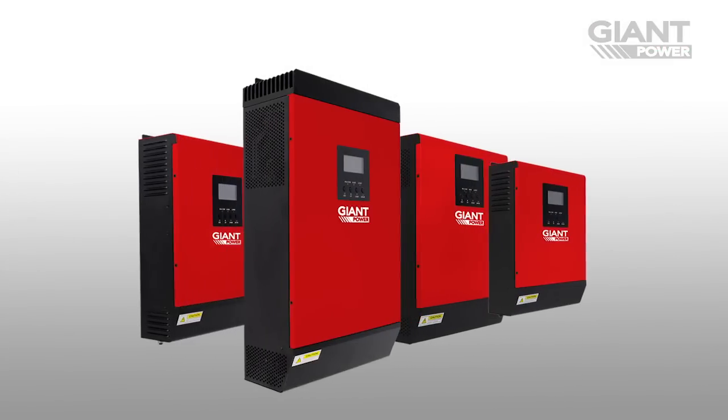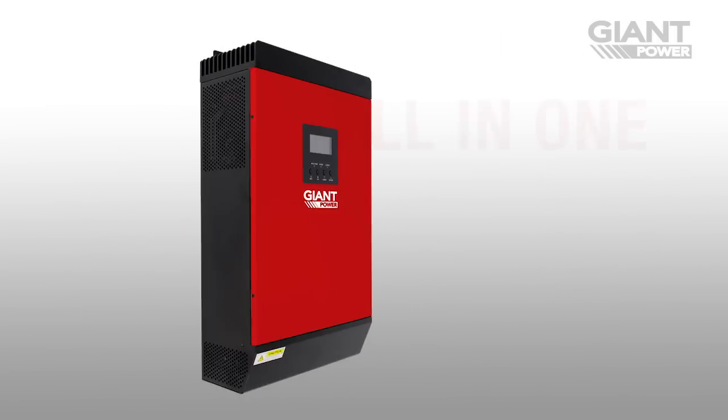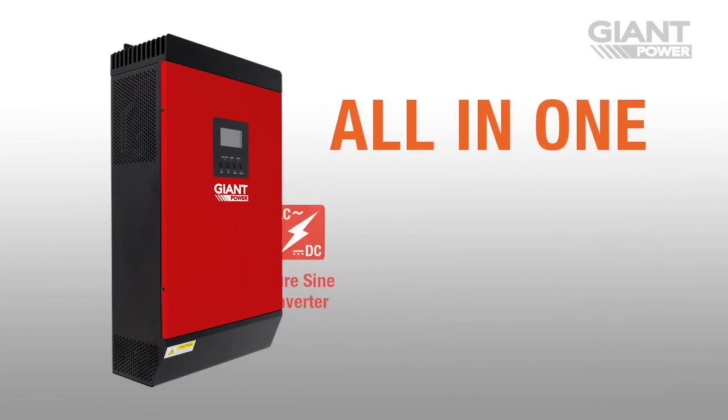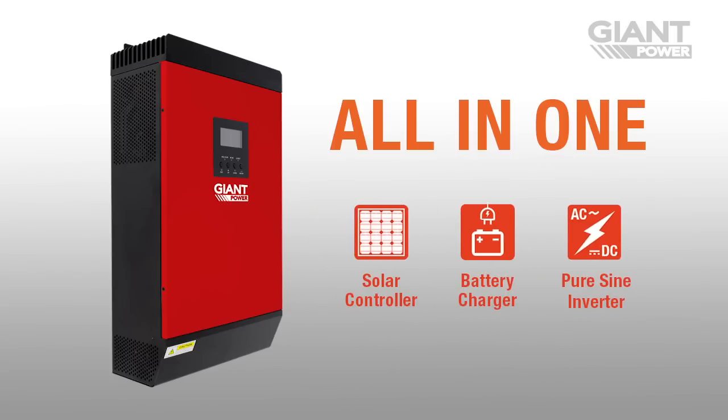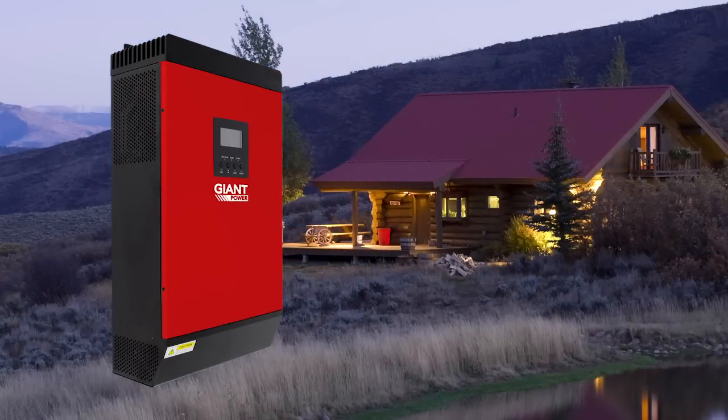Introducing a revolution in mobile and off-grid power management: Giant Power Integrated Power Systems — the ultimate all-in-one unit for managing solar and battery systems. Giant Power Integrated Power Systems are ideal for portable power setups such as caravans, or for off-grid power in remote locations.